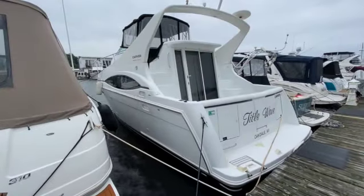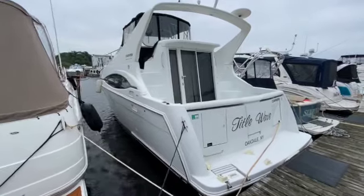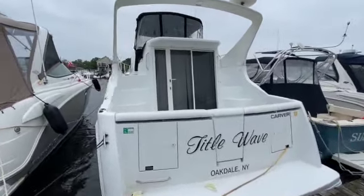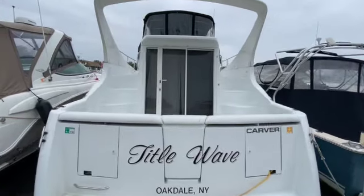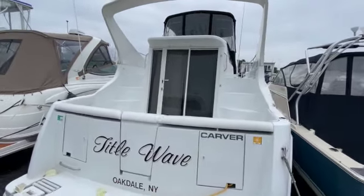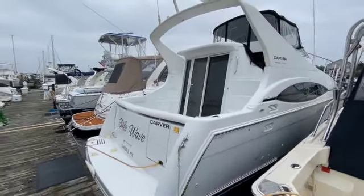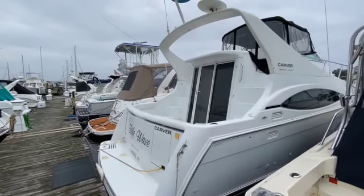Hi, I'm Dan Walksmith from Not 10 Yacht Sales, and I'll be showing you this year 2000 Carver 350 Mariner today. We'll take a quick look at the hull and exterior and then hop on board.